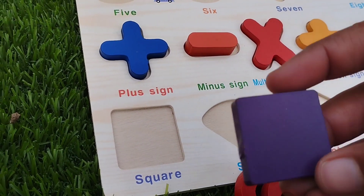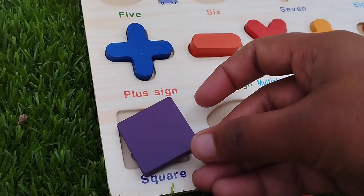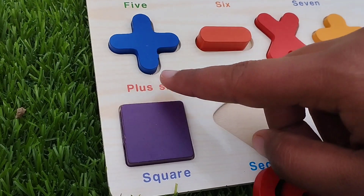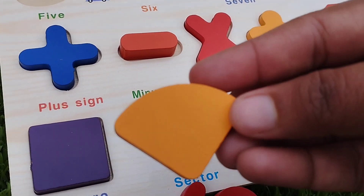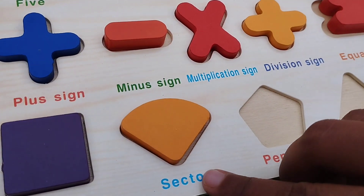Let's learn some shapes names. Square, this is square shape. The next one is sector. This is sector shape.